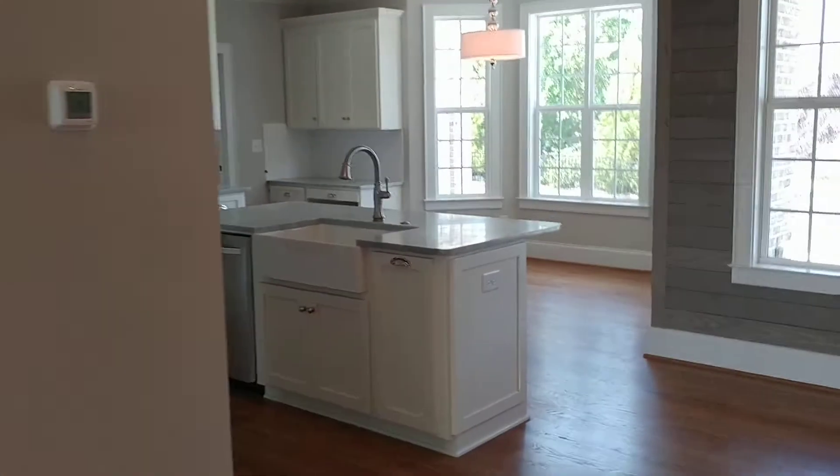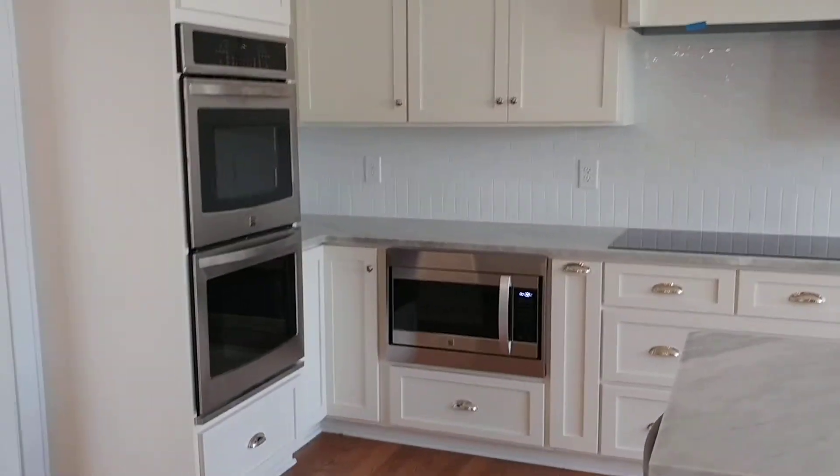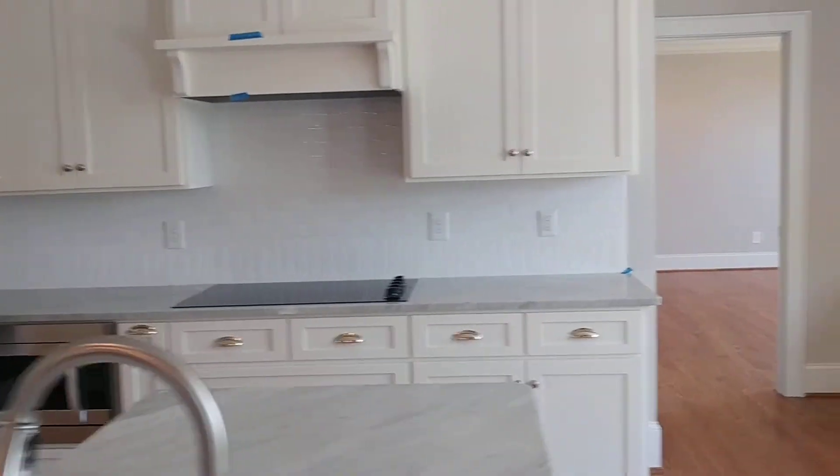This is your dining area. Walking into the kitchen, quartz countertops, soft-close cabinetry, double ovens, microwave, electric range top.